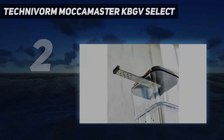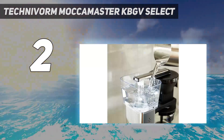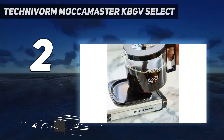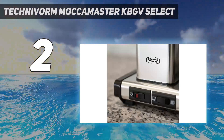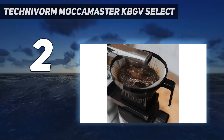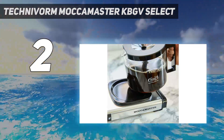Number 2 on my list: Technivorm Mokamaster KBGV Select. The Technivorm Mokamaster KBGV Select is the company's latest model, first released in late 2019 as the Mokamaster KBGV Select in Europe. The new release continues the Mokamaster's highly respected name as the highest quality and most widely praised coffee maker on our list. It's been engineered for optimal brew temperatures and water dispersal, with innovative features that have earned it recognition from the Specialty Coffee Association. What's more, it does all of this while operating exceedingly quickly, which we found out when we tried it out for ourselves.